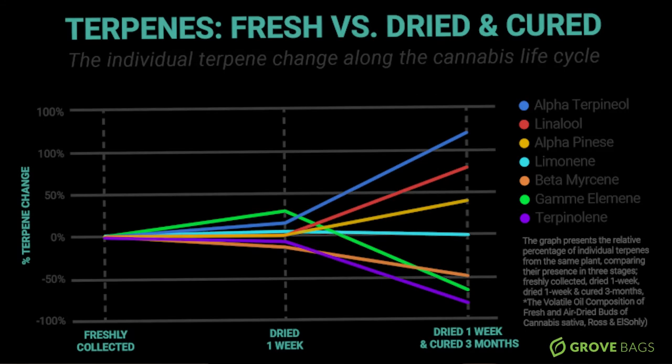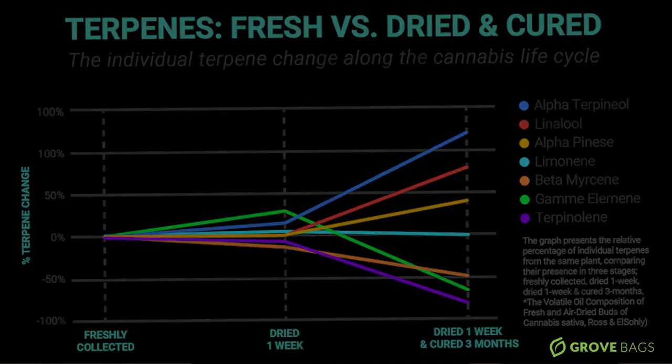They've also published data that spans all the way to three months of curing, and you can see that changes are even more dramatic for some terpenes — more than double. That's why we recommend a minimum of a three-week cure in TerpBlock, because that's when the terpene development rate has been maximized. You can still cure after three weeks, but there will be new terpenes developing all the way from three to six months down the road — though that becomes more of a preference.